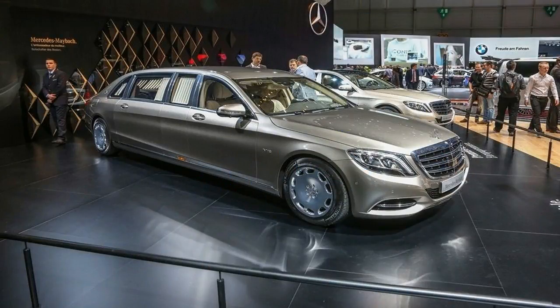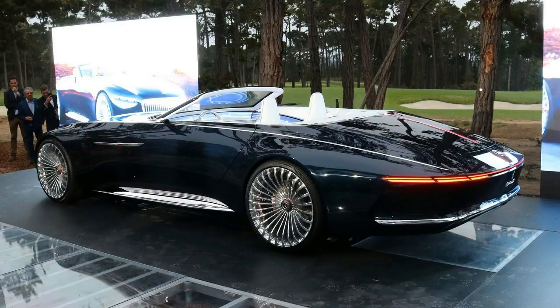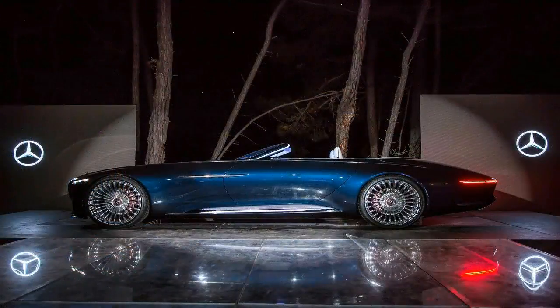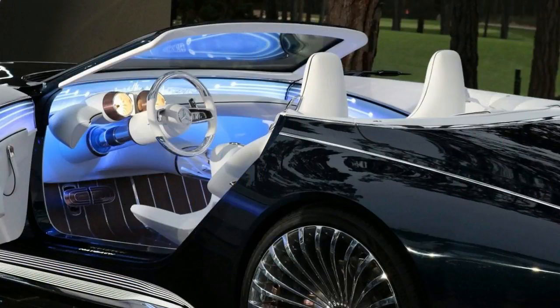Type: parallel twin, 4-stroke, 67.0 x 66.8mm. Displacement: 471cc. Compression ratio: 10.7 to 1. Cooling: liquid. Valvetrain: DOHC, 4 valves per cylinder. Induction: PGM-FI with 34mm throttle bodies. Ignition: digital transistorized with electronic advance.